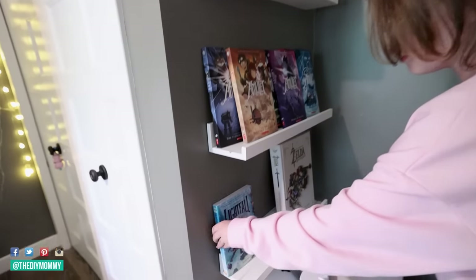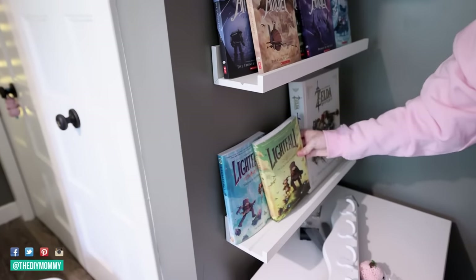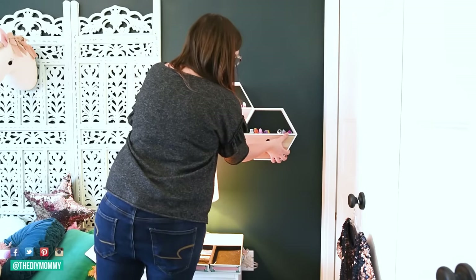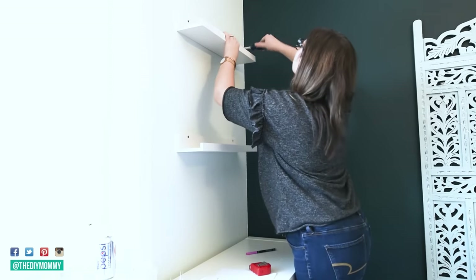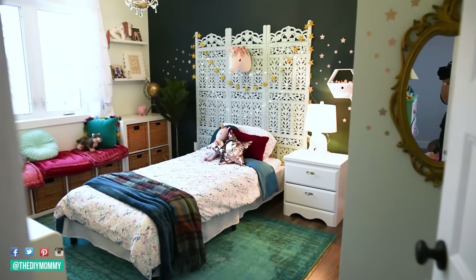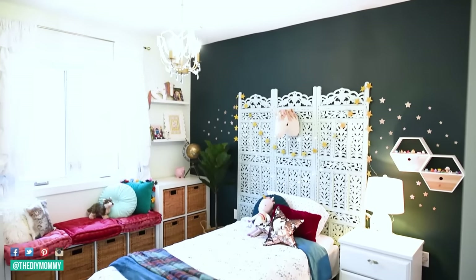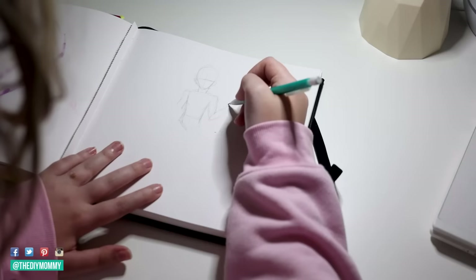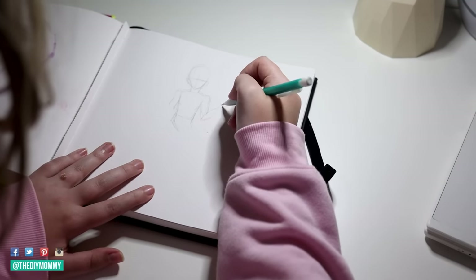Hey there, it's Christina from thediymommy.com. My girls are growing up — it's so bittersweet. You might remember my middle daughter's bedroom makeover from five years ago. We did sort of a magical boho look. She is wildly different now than when she was seven years old, so I wanted to completely make over her room to reflect her personality and her style. We're going to turn a little girl's bedroom into a chic, updated teenager bedroom with room for studying, drawing, and doing all the things one does in junior high.